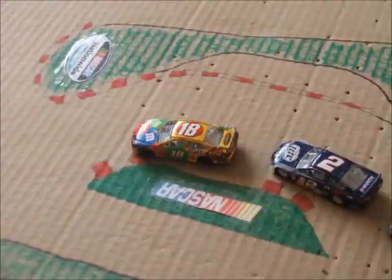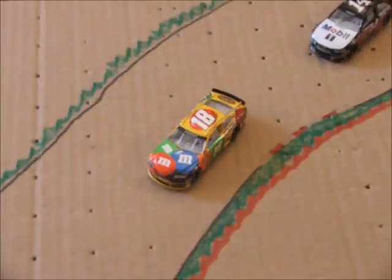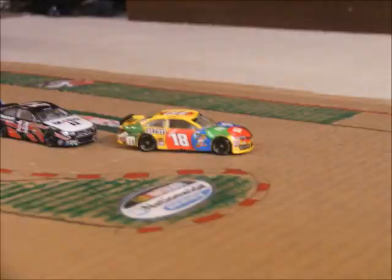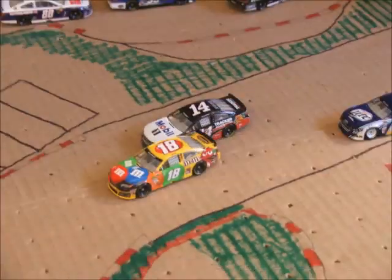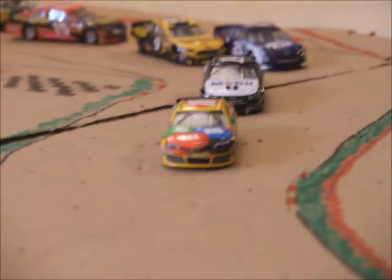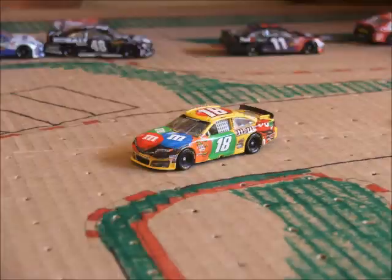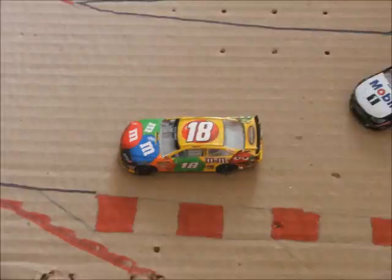Kyle Busch is going to lead on the restart and gets a good jump. Keselowski takes 2nd. Now Tony Stewart goes for 2nd — we've got another battle back in the pack. Stewart takes 2nd and now he's looking for the lead, but he's not going to get it as Kyle Busch blocks him. 4 laps to go. Ambrose is looking for 3rd on Brad Keselowski, and now he goes for 2nd but can't make it.